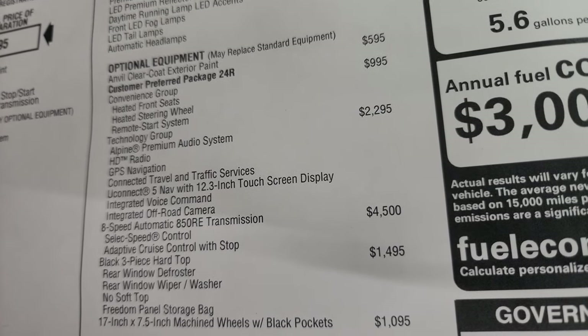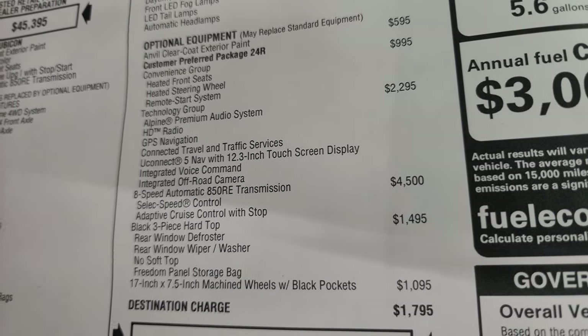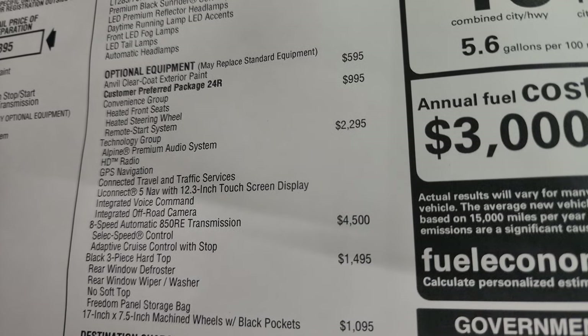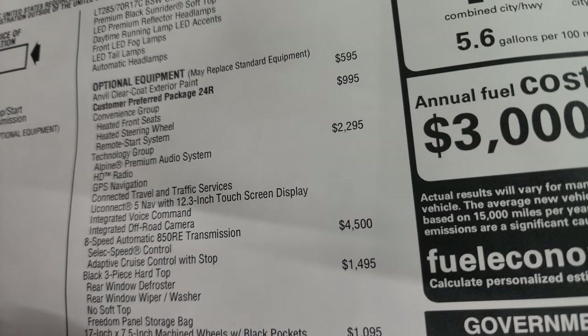The technology group is $2,295 and includes Alpine premium sound, HD radio, GPS navigation system, connected trail and traffic services, the Uconnect 5 nav with 12.3-inch touchscreen display — basically this radio with nav. It also includes integrated voice command and the integrated off-road camera, so the technology group gives you that front off-road camera as well.